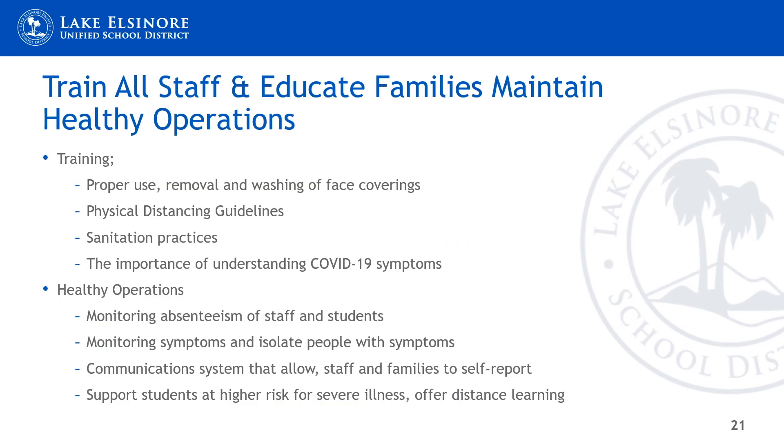Training and maintenance of healthy operations: make sure we continue to use our face coverings, wash them regularly, and keep the same side facing out. With physical distancing, stay at least six feet apart. Sanitation practices: wash hands often and clean high touch areas. It is also important to understand COVID symptoms — identifying fever, cough, and so forth. In healthy operations, we want to monitor absentees — staff, students, and their siblings — and keep a good record. We want to make sure those with symptoms are isolated in a designated area, whether a tent, gym, or elsewhere, and conduct daily temperature checks. Currently we're using ParentSquare for communications and have a website with a lot of data, with the school health clerk also being a great resource. Lastly, we want to make sure we're supporting higher-risk students by continuing distance learning and providing them with the best education possible.